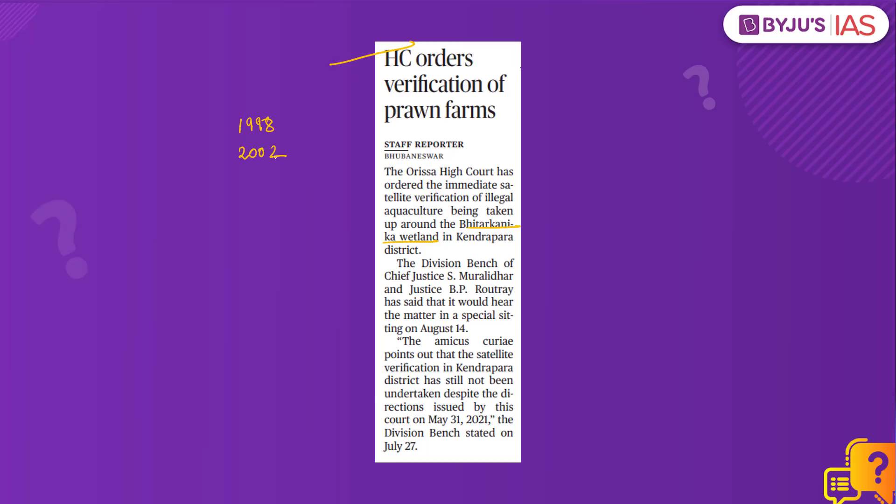What is the fauna of this place? The park is home to saltwater crocodiles. It has Indian pythons, black ibis, wild boar, rhesus monkey, cobra, monitor lizards, etc. Also, the olive ridley turtles nest on the Gahirmata and other nearby beaches.